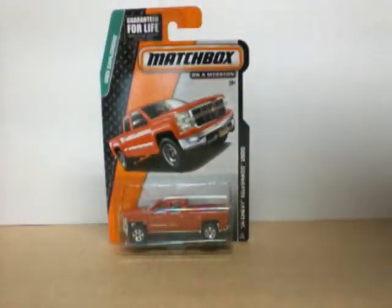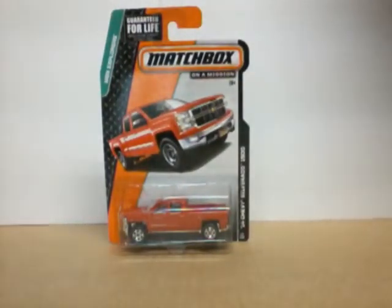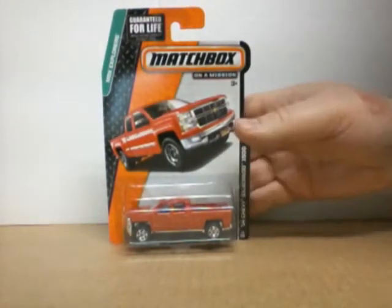What's up all you Matchbox collectors? It's King Hot Wheels. Yeah, I know, Matchbox. I picked up a few Matchbox, found them in the store.